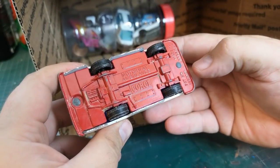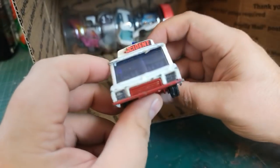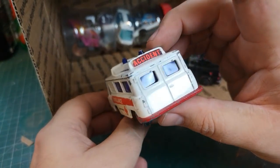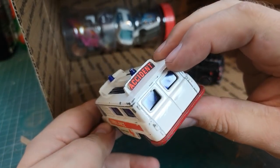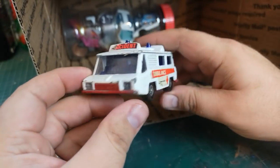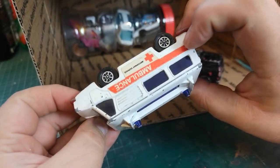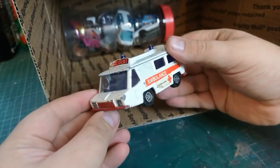A motorway ambulance — a Corgi. That's a funky looking thing — very interesting, very different.